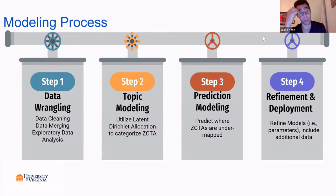I'll go through our modeling process and conclusions. Our main first step was data wrangling — getting the data in the right shape and merging it with census data by zip code tabulation area. Then exploratory data analysis. Because every zip code is different, we wanted to break zip codes into topics to help classify and figure out where regions are under-mapped. We used a technique called Latent Dirichlet Allocation (LDA) to do so, then used those topics to predict which zip code tabulation areas are under-mapped in Virginia and Rhode Island.